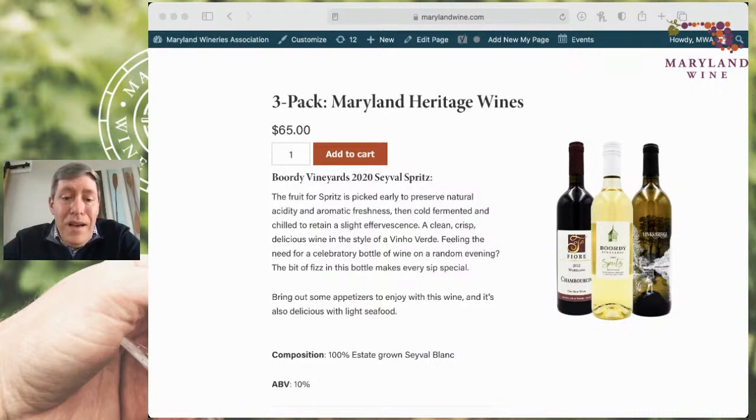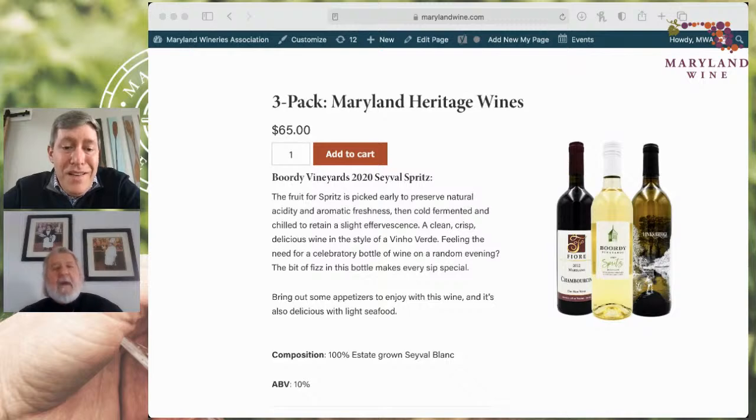Mike, so glad you could join us. Thank you for having me. As we go through here, there are a couple of grapes that play a major role in the history of our wine industry. One of them is Seyval Blanc — that's one we've seen turned into just about every style of wine. When I started, a lot of our wineries still had varietal Seyvals: some were oak-aged, some were aged sur lie with the yeast, some were barrel-aged, some sparkling, some dessert wines. It really has been a pretty versatile variety.